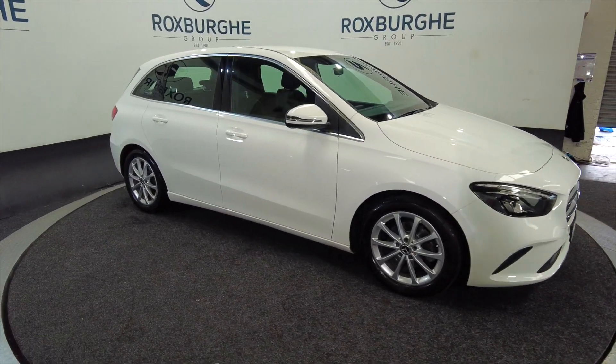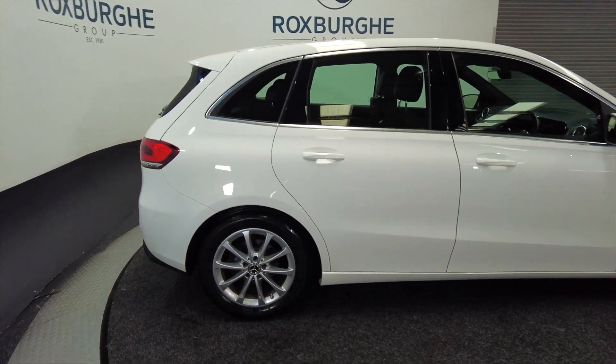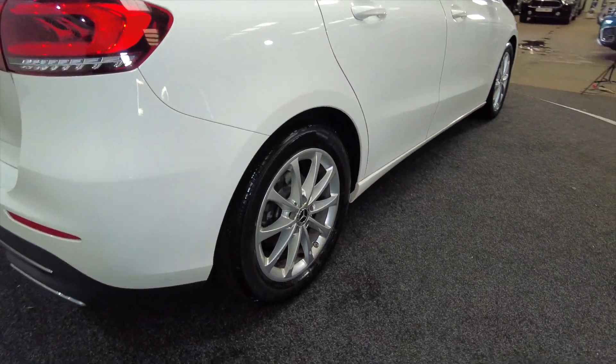As you can see it's got alloy wheels, it's a 5-door in a really nice brilliant white colour, with fantastic alloy wheels. Great cars these.